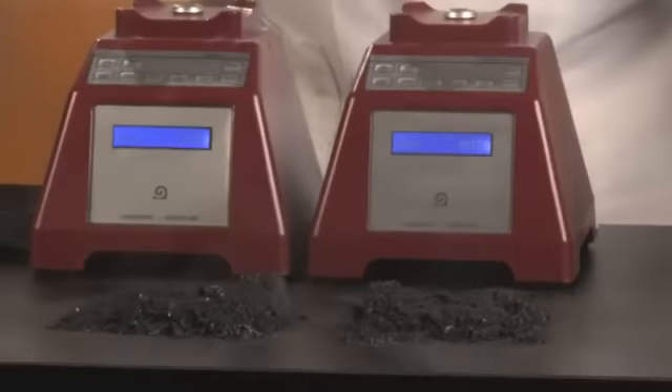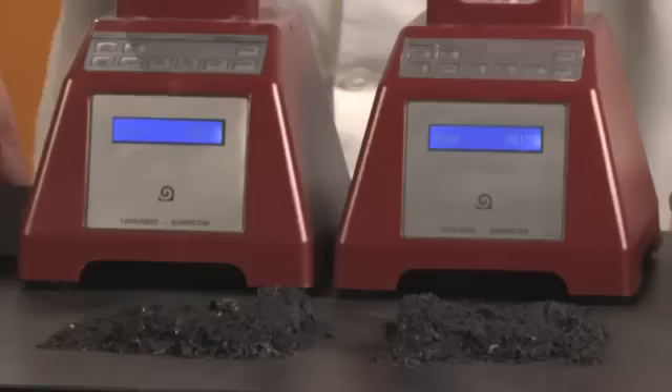They both look the same to me. I think the real winner is the Blendtec Total Blender. Why don't you decide?